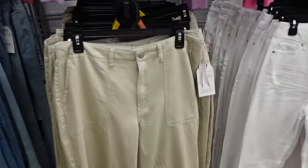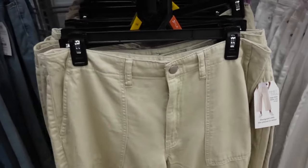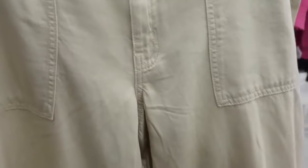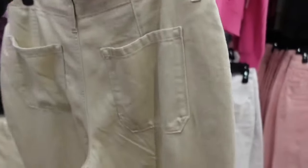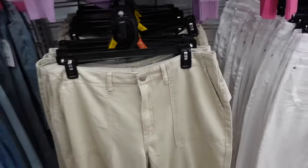Also seeing a sneak peek item — wide leg crop from Time and True. These are a high rise with the pork chop pocket, nice and flowy through the leg. These are also in nice lightweight denim, so perfect for the warmer weather. They do have pockets and they're $19.98.